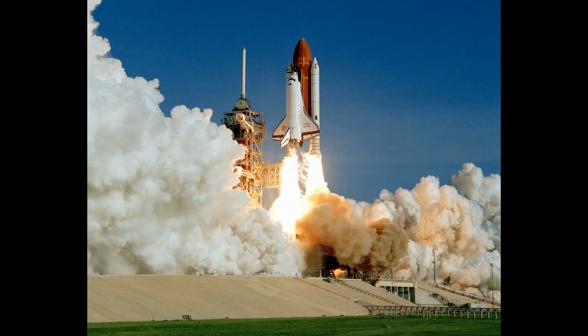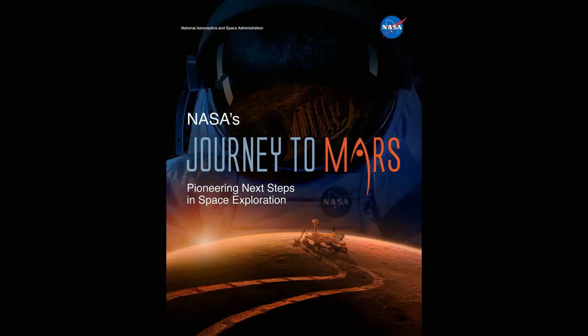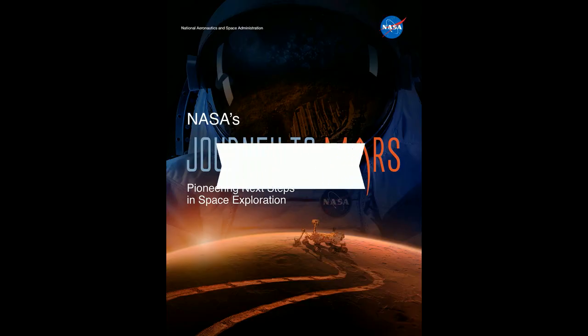There's Sally Ride. She was the first American woman to go into space, and I just wanted to include a little tribute for her. Now we'll be going to Mars next.